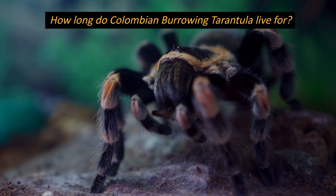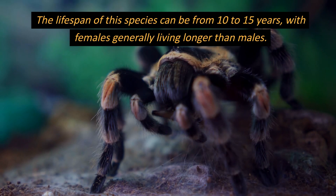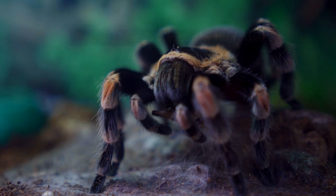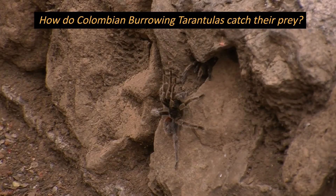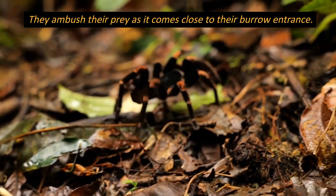How long do Colombian burrowing tarantulas live? The lifespan of this species can be from 10 to 15 years, with females generally living longer than males. How do Colombian burrowing tarantulas catch their prey? They ambush their prey as it comes close to their burrow entrance.